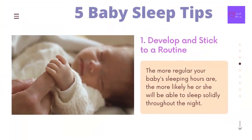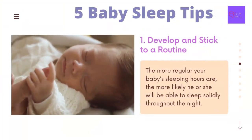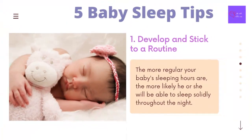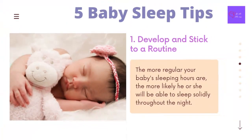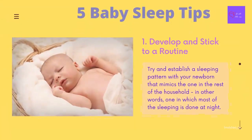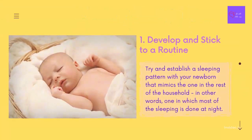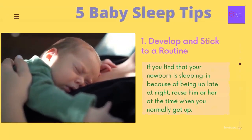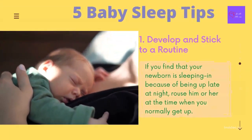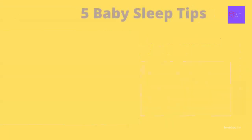Number 1 Baby Sleep Tip: Develop and stick to a routine. One of the most important things you can do to get your newborn to sleep better is to establish a routine and stick to it. The more regular your baby's sleeping hours are, the more likely he or she will be able to sleep solidly throughout the night. As soon as possible, try to establish a sleeping pattern that mimics the one in the rest of the household — one in which most of the sleeping is done at night. If your newborn is sleeping in because of being up late at night, rouse him or her at the time you normally get up. By doing this, it's more likely your newborn will be tired and sleep in the evenings.